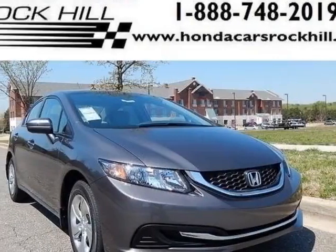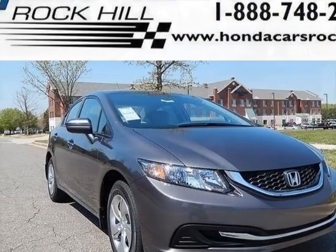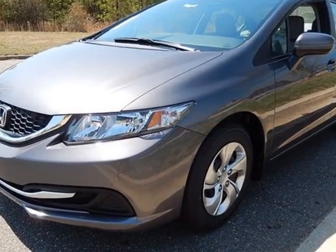Take a look at this new 2014 Honda Civic Coupe. For your protection, this vehicle has a full factory warranty.